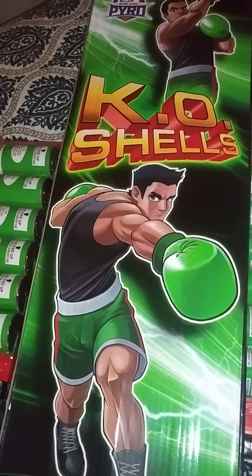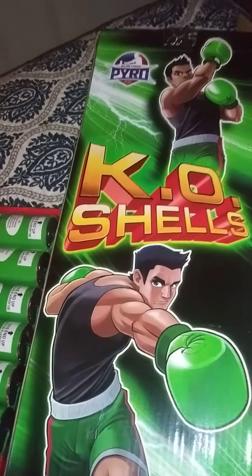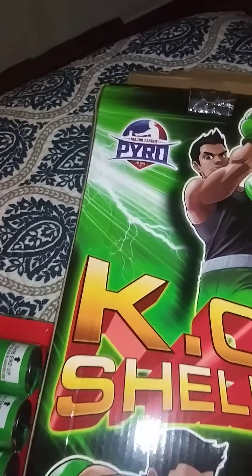Hey Pyro people, I just bought a case of these K.O. shells here by Major League Pyro, a really, really good brand.